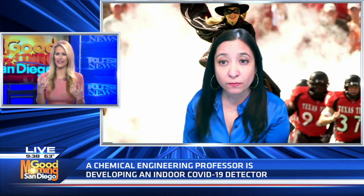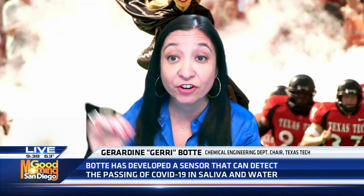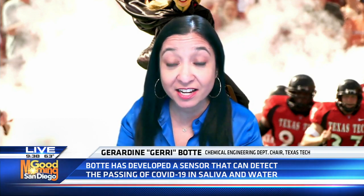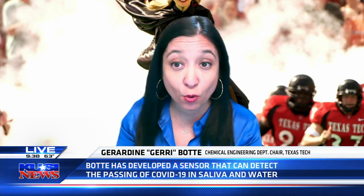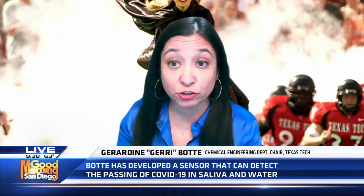Would there have to be a certain amount of virus in the air for this detector to pick it up? Those are excellent questions. We have very strict metrics to address. Right now we are at one particle per liter and we aim to bring it about one order of magnitude lower than that. We are very excited because we believe it's the lowest detection limit that exists today.